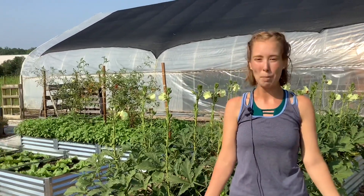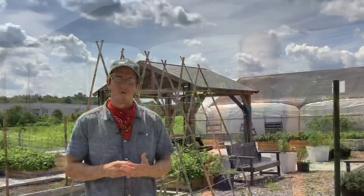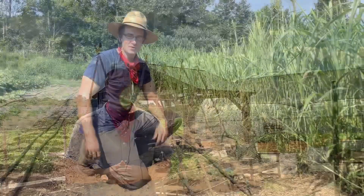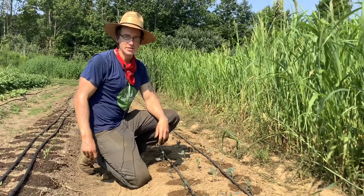We have some new planters that volunteers built behind us using old pallets, so there are construction projects — it's such a range of things. We hope that our volunteers can learn something or connect with each other. Thanks for joining us. We're excited about our progress here and we look forward to future growing seasons.